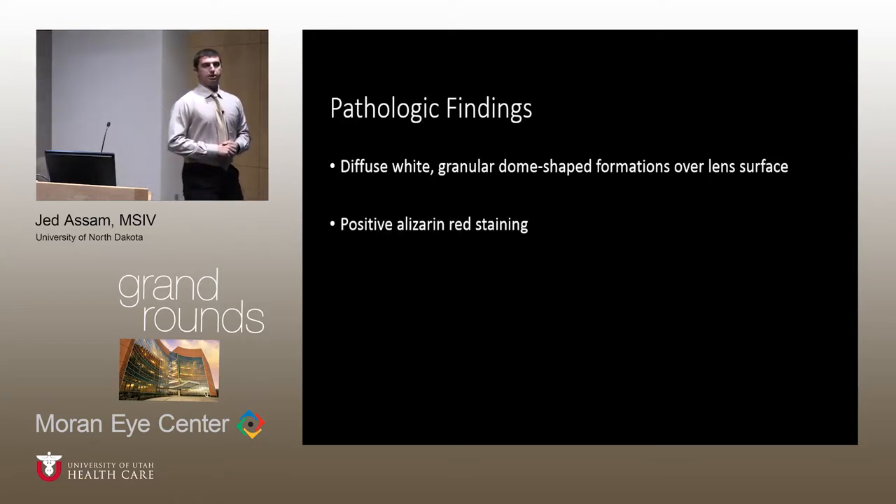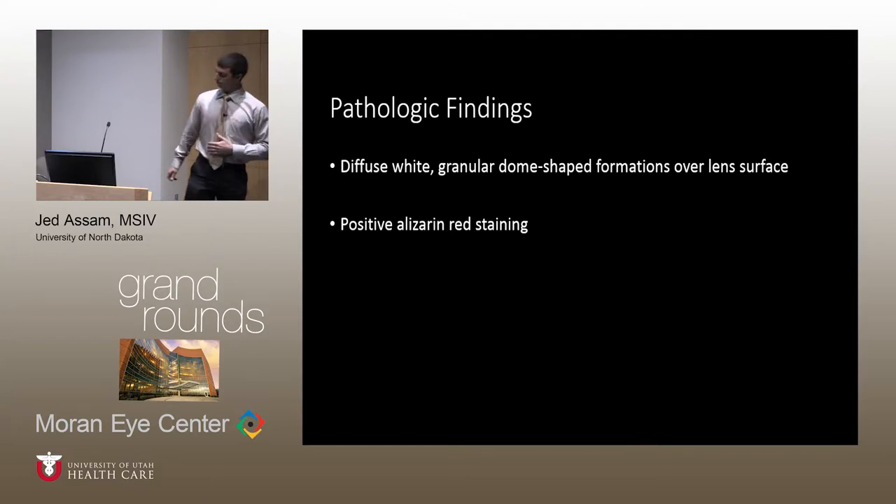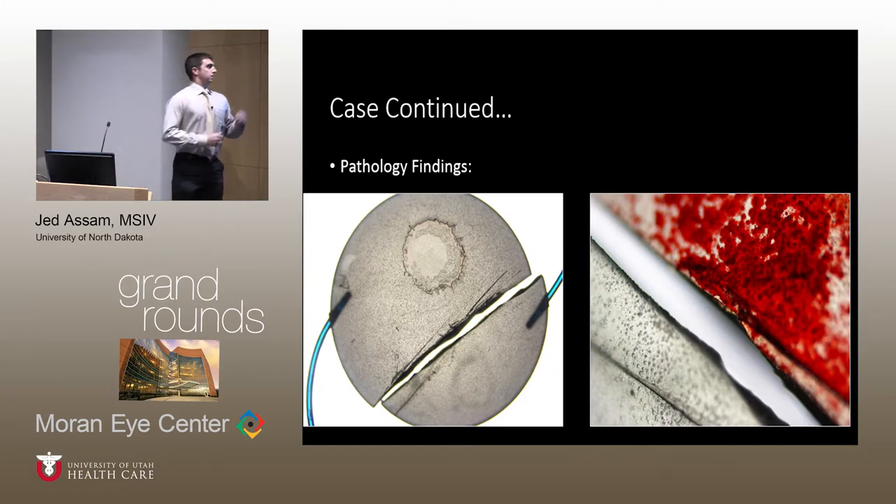Pathological findings from the extracted intraocular lens demonstrated diffuse deposition on both the anterior and posterior surfaces of the lens with granular deposits, which was positive with an alizarin red stain, significant for demonstrating the presence of calcium within the deposit. The images show diffuse calcification with dense coarse deposits, and a comparison of the stained half of the lens demonstrating good uptake in the granules, contrasted with the unstained lower segment.